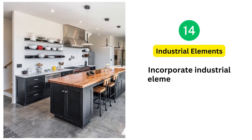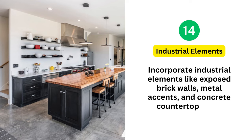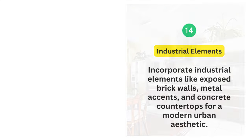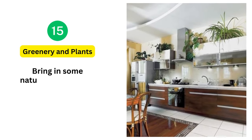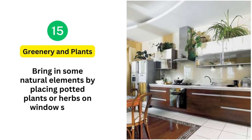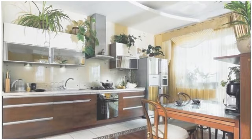14. Industrial Elements: Incorporate industrial elements like exposed brick walls, metal accents, and concrete countertops for a modern urban aesthetic. 15. Greenery and Plants: Bring in some natural elements by placing potted plants or herbs on windowsills or shelves. They add a touch of freshness and color.